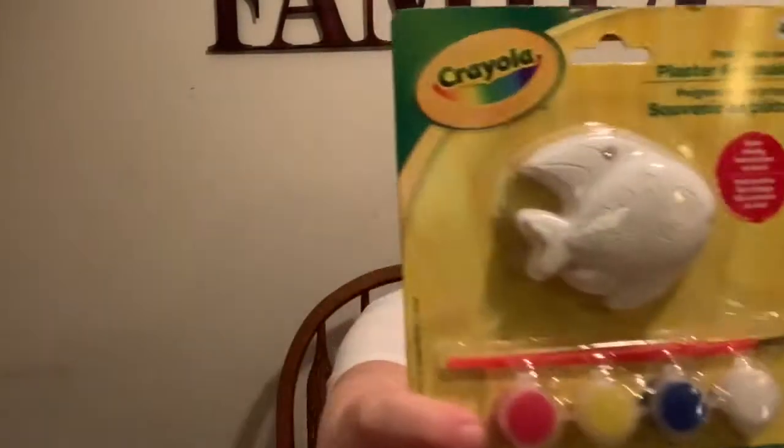This isn't school supplies — this is just something fun for Esme and Theo to do tomorrow. I got plaster keepsakes that they can paint. Theo got a fish and Esme got a little pony. I thought those were cute, so they're going to do those tomorrow.